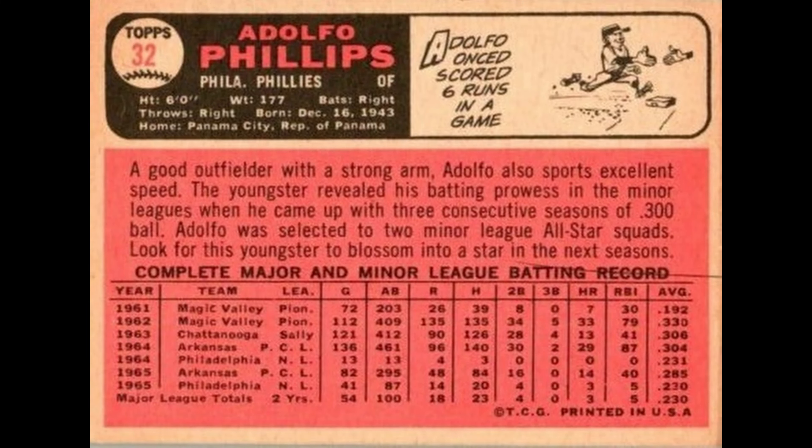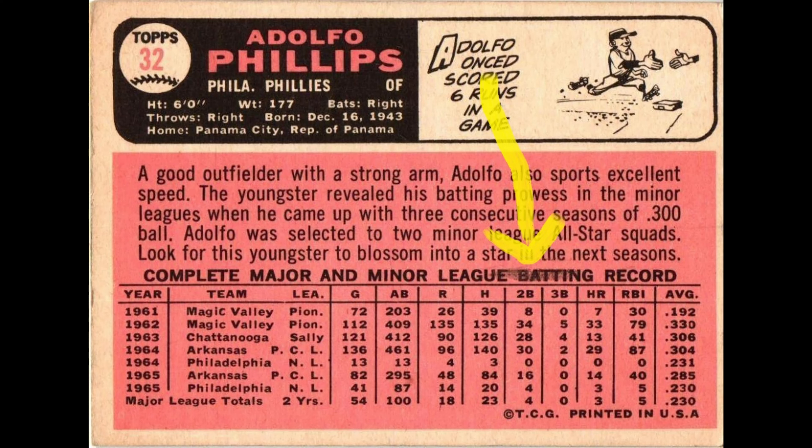Number 32, Adolfo Phillips. There's a variation where it has a horizontal line on the back — looks like a hair on the press or something. It actually connects with another card on the same sheet, card number 51, so the line goes clear across both cards. There's also a second issue with this card: a black smudge above 'league batting' on the back.